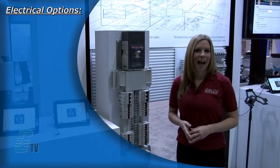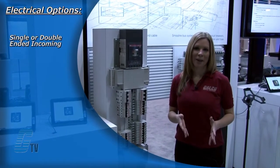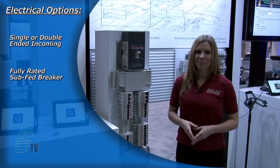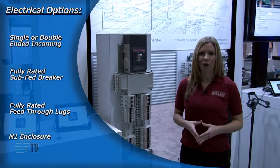Some additional electrical options include single or double ended incoming, fully rated subbed breaker, fully rated feed through lugs and an N1 enclosure.